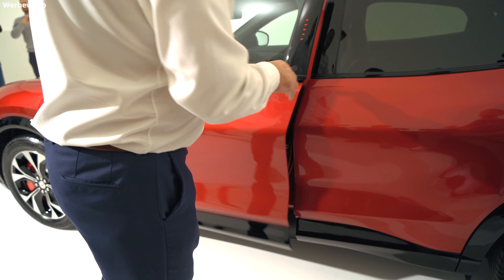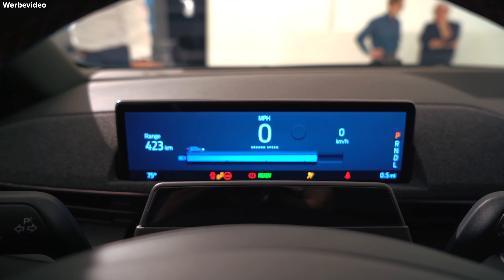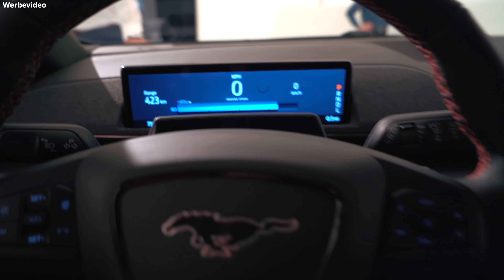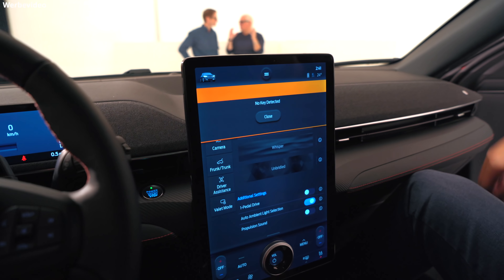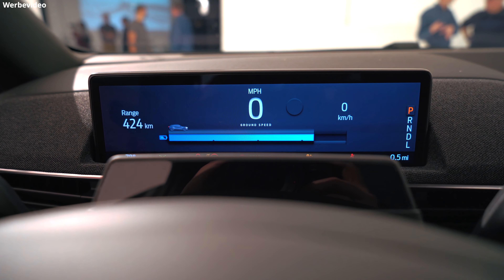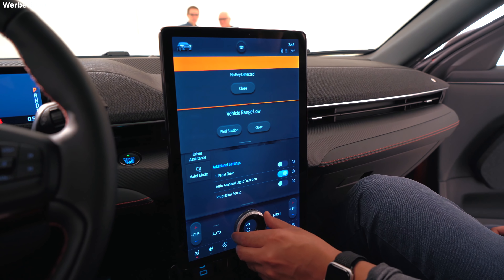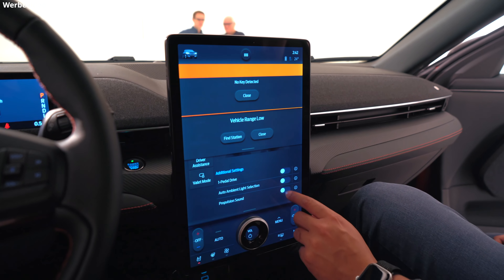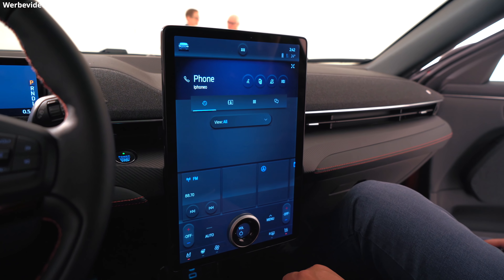Der Innenraum ist für einen traditionellen Autohersteller ziemlich aufgeräumt. Ein paar Buttons auf dem Lenkrad, dahinter ein Display für die Geschwindigkeit und eine Sensorleiste. In der Mitte haben wir ein 15,5-Zoll-Touchscreen-Display, mit dem wir die meisten Dinge im Auto steuern können. Es hat einen integrierten Drehknopf, der abhängig vom aufgerufenen Bildschirm verschiedene Funktionen übernehmen kann. Das Soundsystem ist von Bang & Olufsen und es gibt beim Fahren einen futuristischen Turbinen-Sound, der je nach eingestelltem Fahrprofil unterschiedlich ist. Ford meinte, die Software wurde komplett neu entwickelt — es gibt kein Herumtippen zum Suchen und nur ein einziges Menü. Das Auto lernt, wie man es nutzt, und soll nach etwa einer Stunde verstanden haben, was einem wichtig ist. Android Auto und Apple CarPlay sind ebenfalls an Bord.